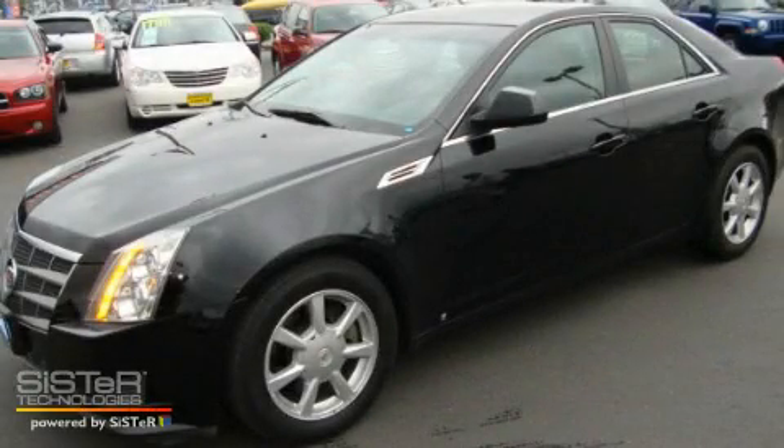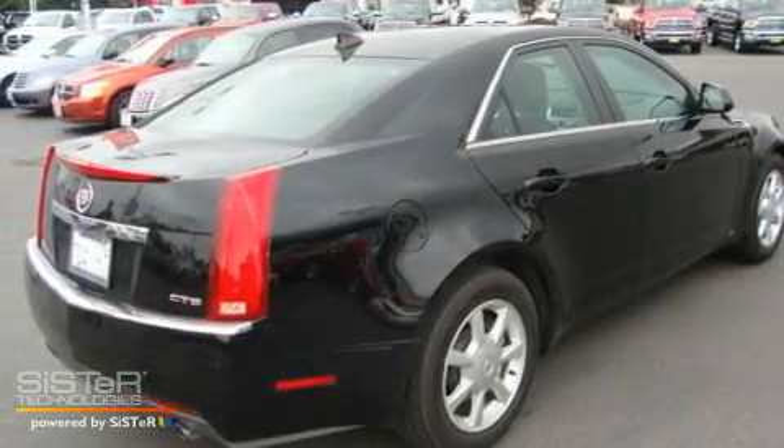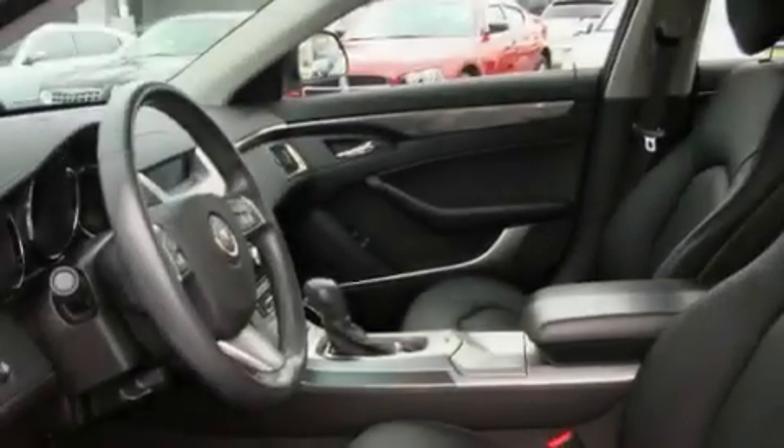This is a 2009 Cadillac CTS, a luxurious package designed with the finest elements in mind. It has a 3.6-liter six-cylinder engine and an automatic transmission.